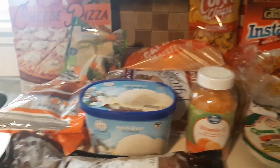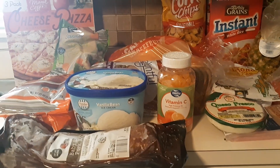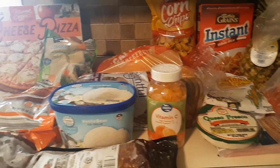I ended up getting about 15 items and spent about $60 with tax for the week.